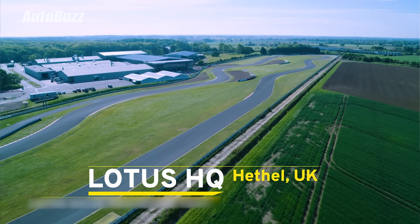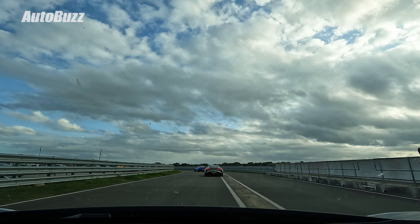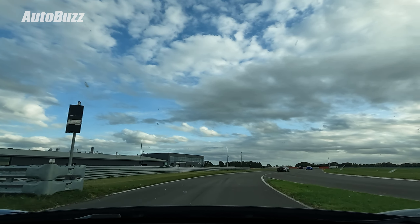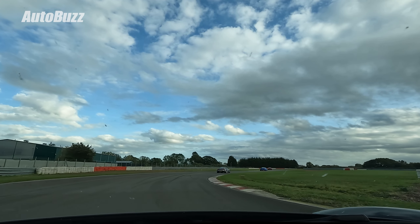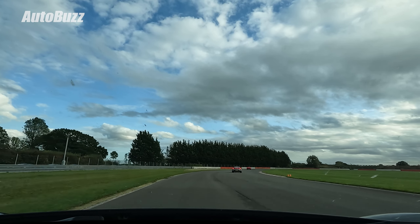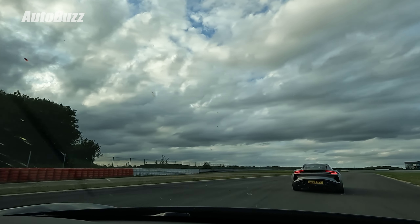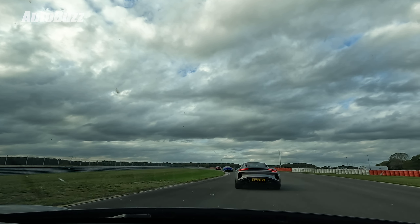Now to the main event — test driving the Emira on the iconic Hethel test track in the home of Lotus. Coming out of the pits, straight away you can hear the ferocity of the most powerful four-cylinder engine in the world, as if it's already hinting to you what a monster it can be. This being our first ever lap on the world-famous test track, we were mindful not to go too hard and we took our time to learn the track with an instructor in the lead car.